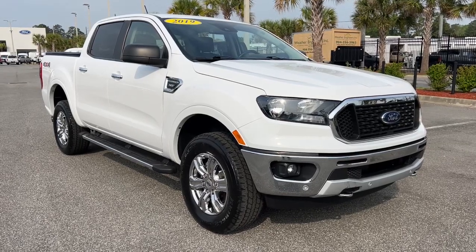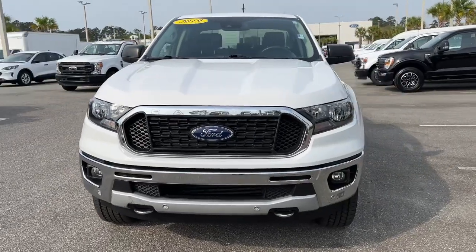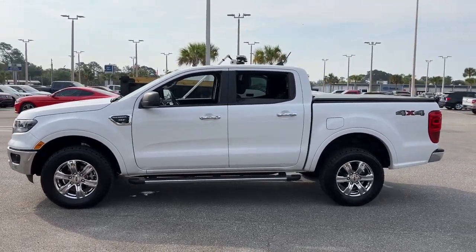Hop into the 2019 Ford Ranger. With less than 25,000 miles on the odometer, this vehicle stands out from the rest. Here's a Ford Ranger, the midsize pickup that's both smart and tough.